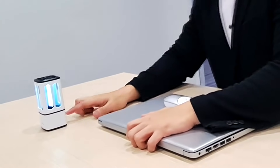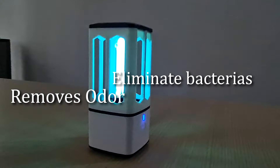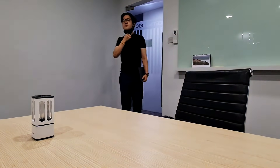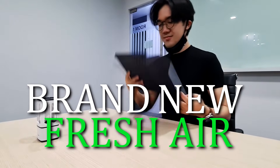This is called the Mato UVC air purifier. It eliminates odor and of course eliminates bacteria during the disinfection process. This means that when someone comes into the room, they will enjoy a brand new scent of fresh air.